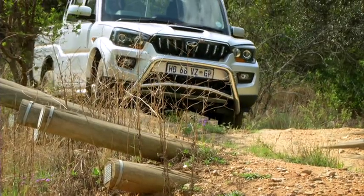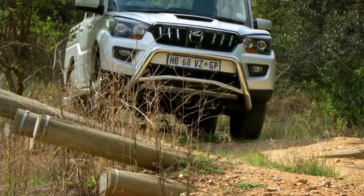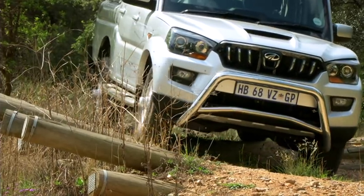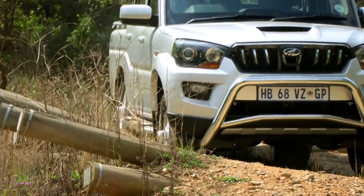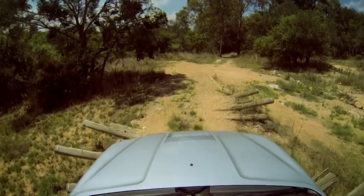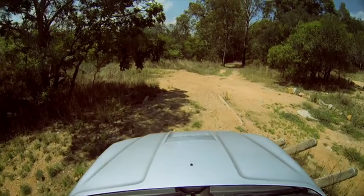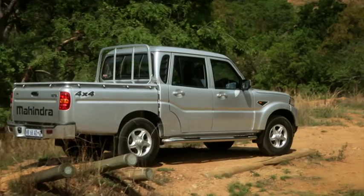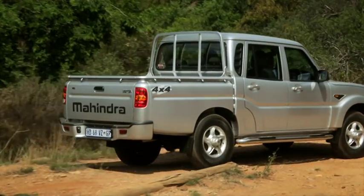Up ahead is an XL twister and I did do it before just as a trial — no fireworks, nothing worrisome, just some articulation. Let me try and take a harder line, just to show what this vehicle can do. I'm doing it so easy.